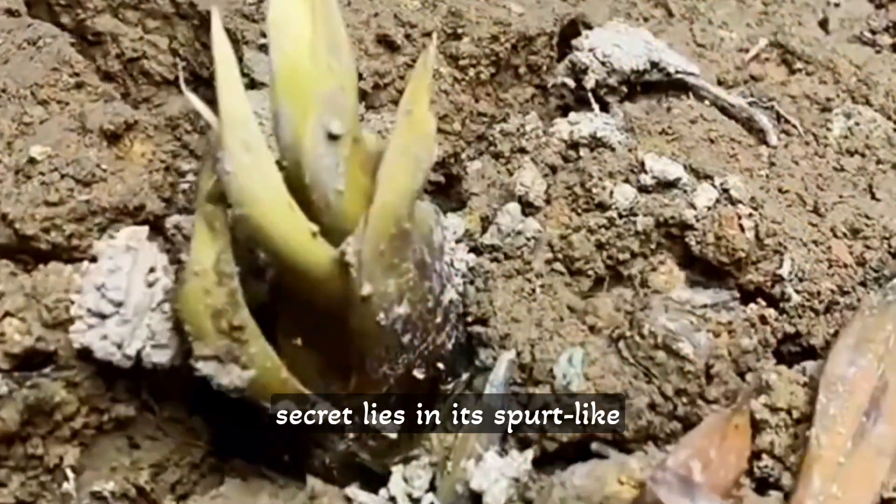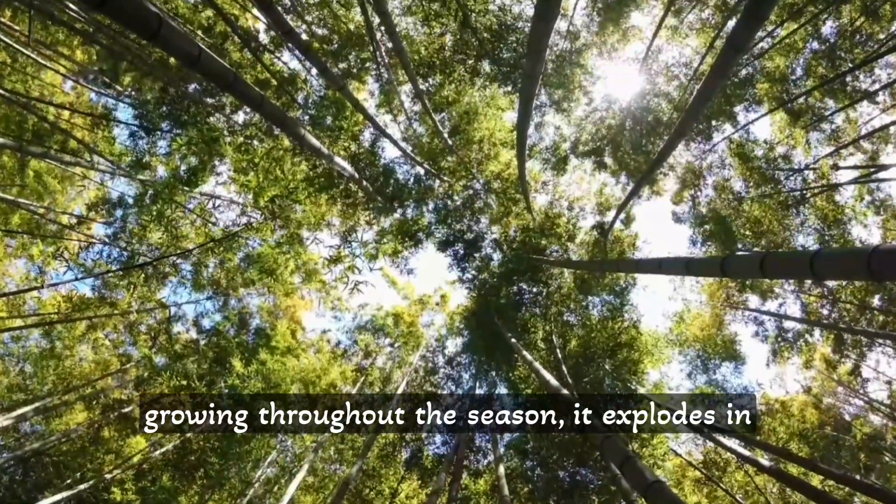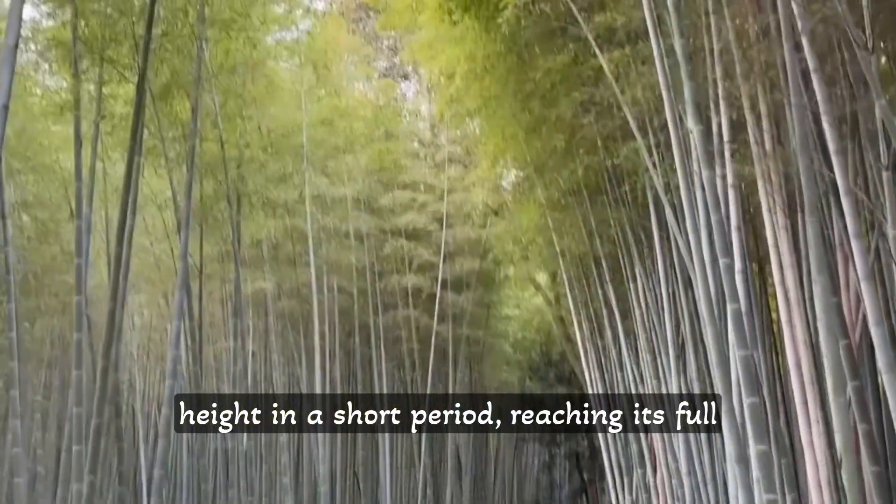Bamboo's secret lies in its spurt-like growth. Instead of steadily growing throughout the season, it explodes in height in a short period, reaching its full potential swiftly.